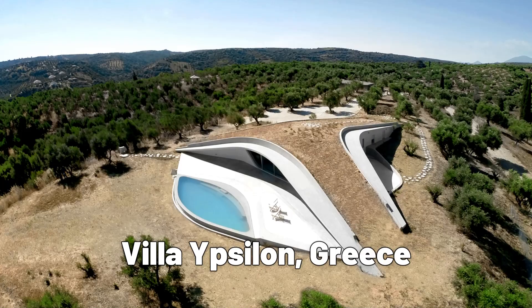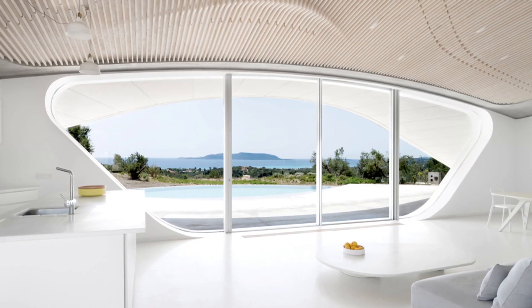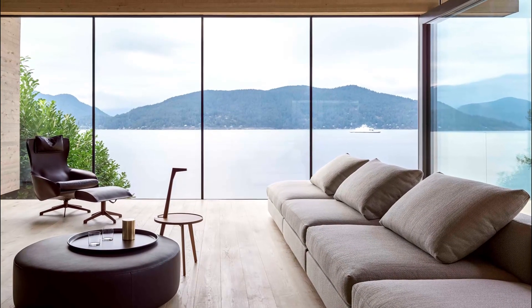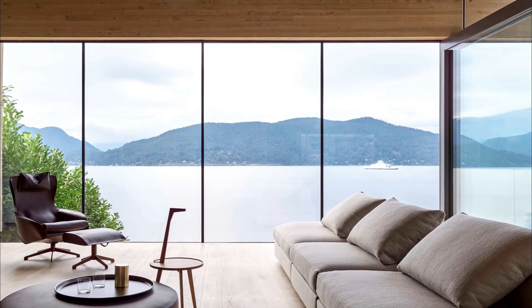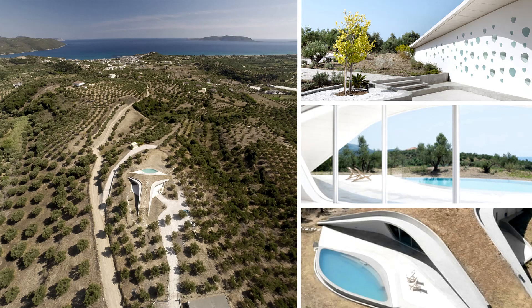The Villa Ypsilon, located in Greece, is a unique house design that is built into the side of a hill. The house was designed by Lhasa Architects and features three interconnected volumes that create a sense of harmony with the natural surroundings. The interior is minimalist and modern, with a focus on natural materials and a seamless connection between the indoor and outdoor spaces.